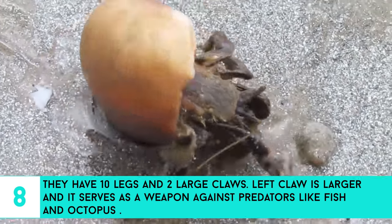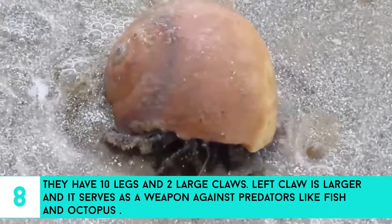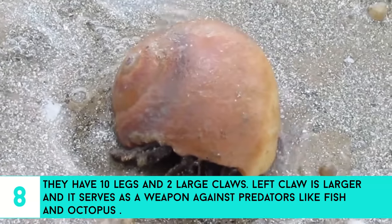8. They have 10 legs and 2 large claws. The left claw is larger and it serves as a weapon against predators like fish and octopus.